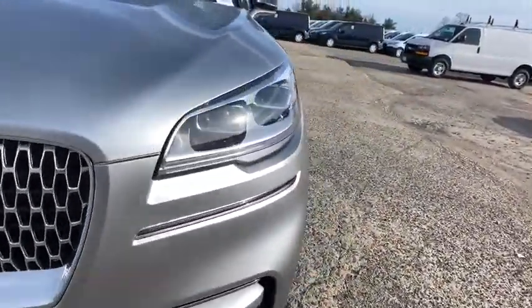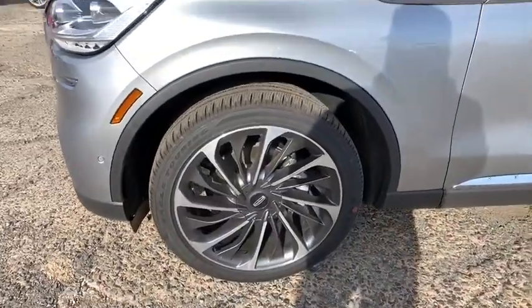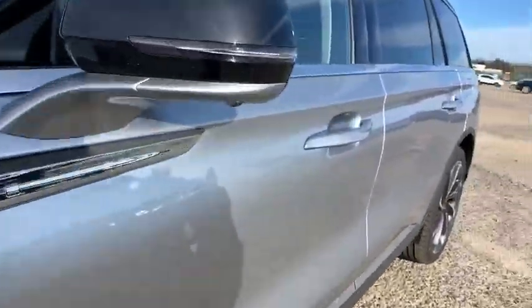Leather-wrapped steering wheel, Bluetooth, adjustable steering wheel, power steering, auto-dimming rear view mirror, aluminum wheels, four-wheel disc brakes.